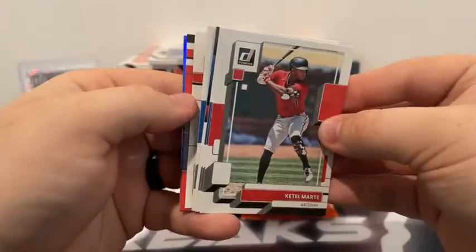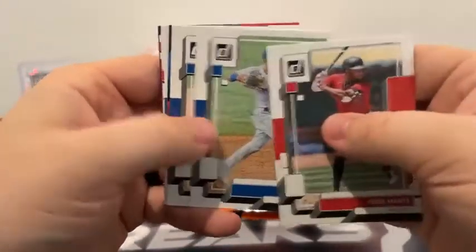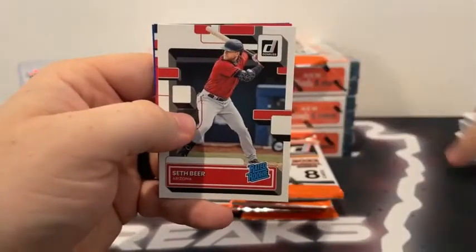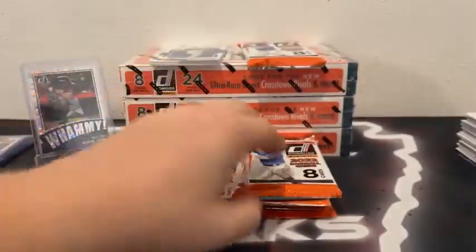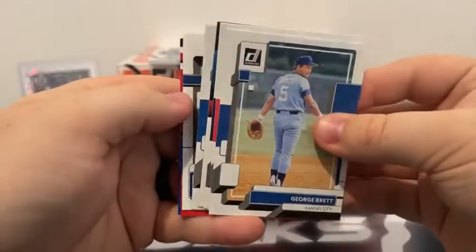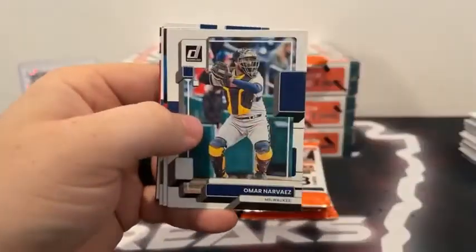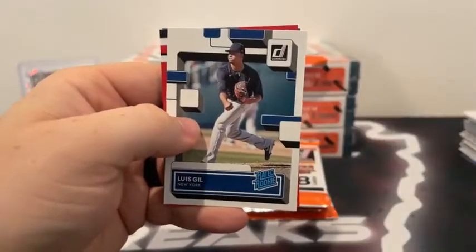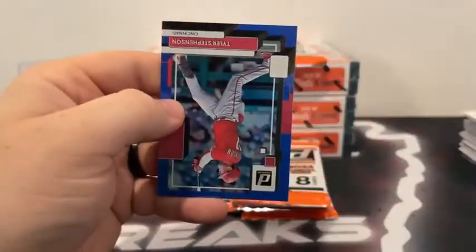Here is Ketel Marte for Arizona. Nikki Lopez covers Isaiah Kiner-Falefa. Ivan Rodriguez covers Alec Manoa. Got a Seth Beer rated rookie. The red is Omar Nevarez and a blue Stan the Man for St. Louis. Here's George Brett for Kansas City. Joe Morgan covers Omar Nevarez. Max Muncy. Got an Ozzie Albies. Luis Gil on the rated rookie. There's a red Kevin Gosman and a blue Tyler Stevenson for Cincinnati.